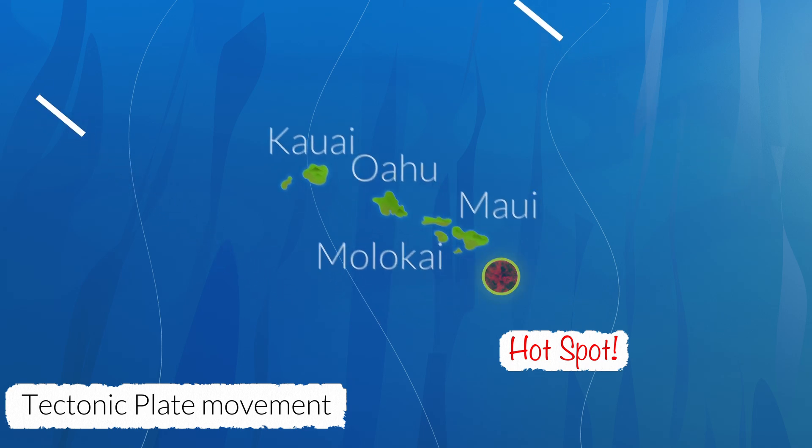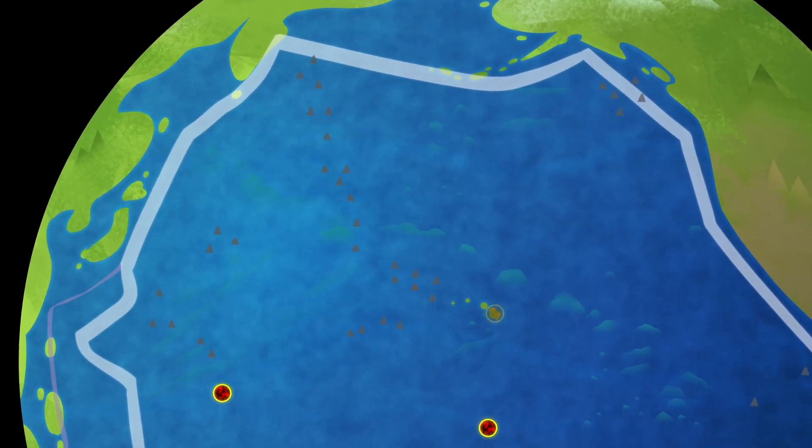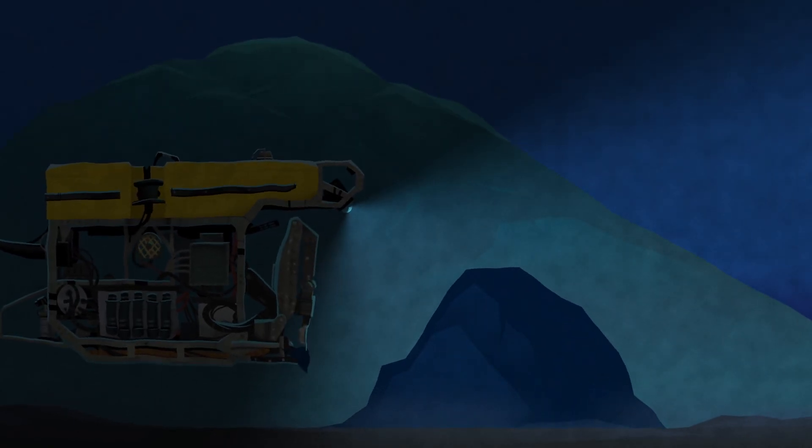There are so many hotspots and seamounts in the Pacific Basin, an estimated 50,000, that it could be hard to trace their geologic history. Collecting rocks from the seafloor and analyzing them in a research lab can tell us how and when they were formed and if they relate to nearby seamounts.